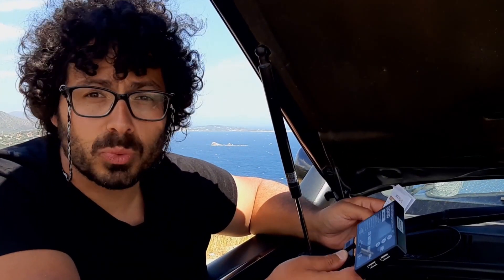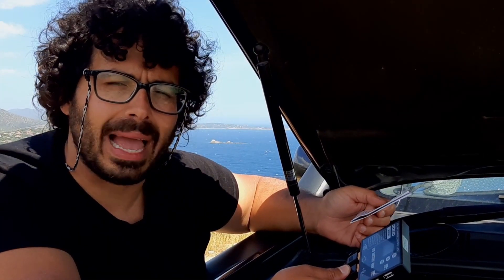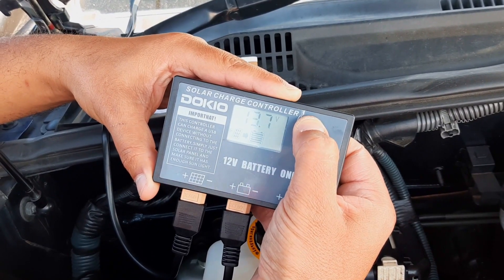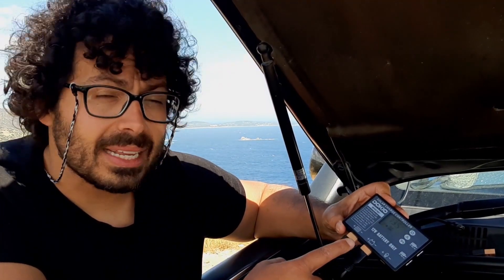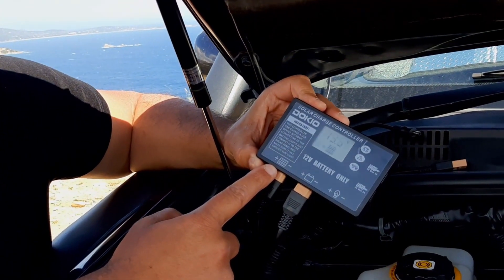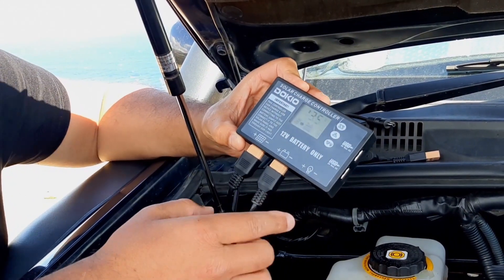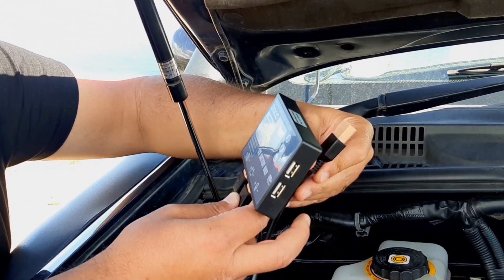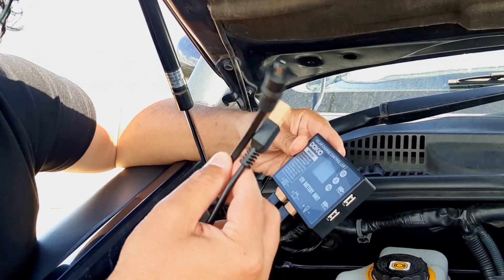The charge controller comes with an instruction manual — it's a little basic, so you'll need to read it through a few times. To make your life easier, I'm going to show you the main functions. The charge controller is rated at 10 ampere, and it has three SAE ports: one IN for the solar panel, and two outputs — one for the battery and one load output, which is for devices like a laptop. There's a short cable that connects here in case you want to connect something like a laptop.